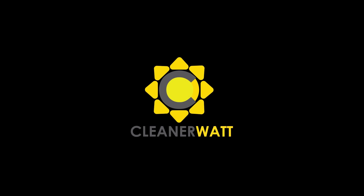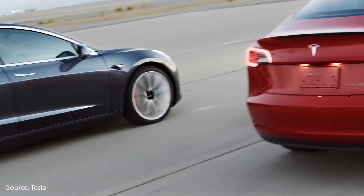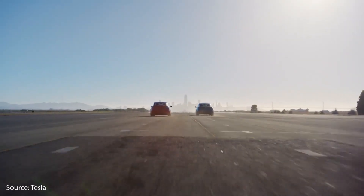I'm Jonathan Stewart and welcome to CleanerWatt. We know based on Elon's comments and also some news articles that we've seen lately that Tesla plans to sell a long-range version of the Model 3 — a rear-wheel drive long-range version — in China with lithium iron phosphate battery packs.